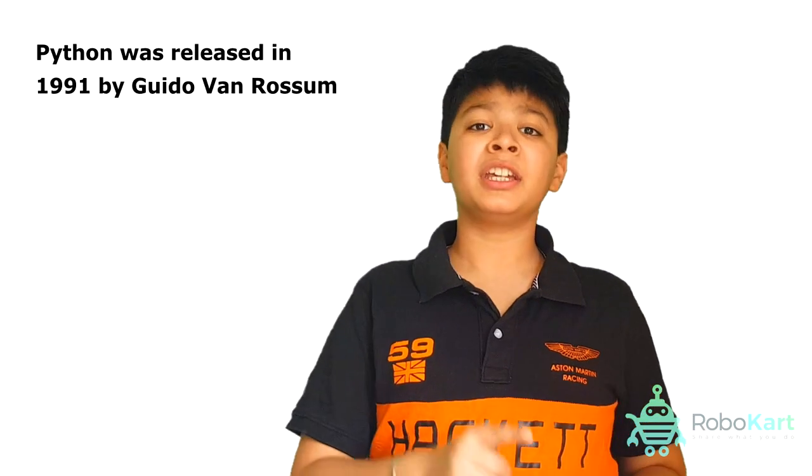Python was made in the back 90s by Gero Van Roze. He was born in the Netherlands.